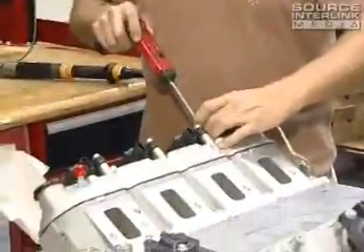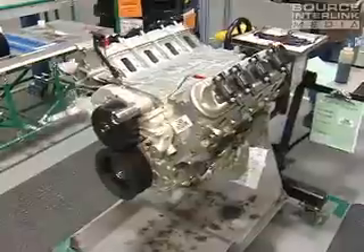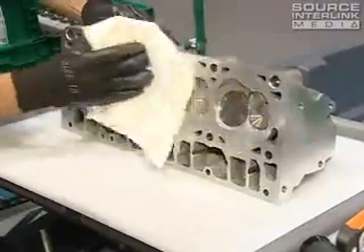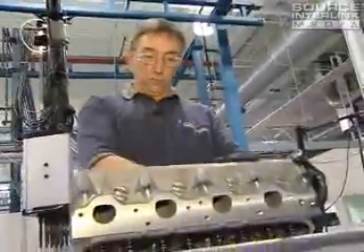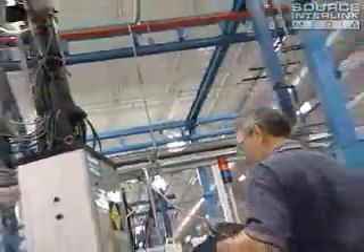These engines are all hand-built by one builder. Each builder does one engine start to finish. The advantage of one person building an engine is that we can take our time throughout every stage of the operation, look things over very closely, and give it a careful inspection along the way.